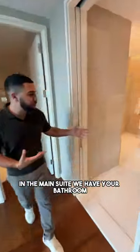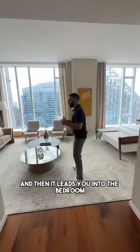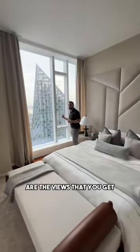In the main suite, we have your bathroom, and then it leads you into the bedroom. You have a place to sit, wet bar, views, and a king-sized bed. My favorite part of this whole room are the views that you get.